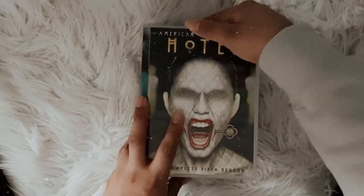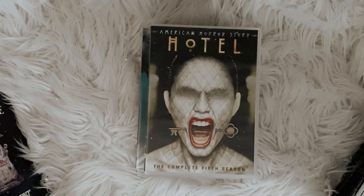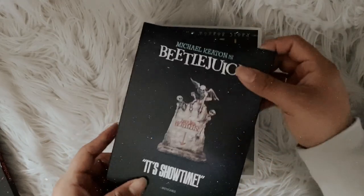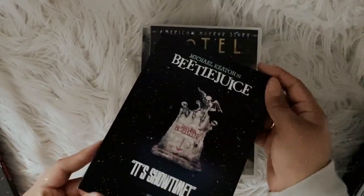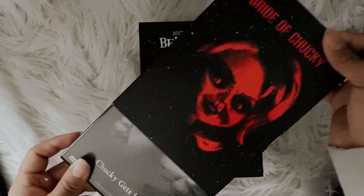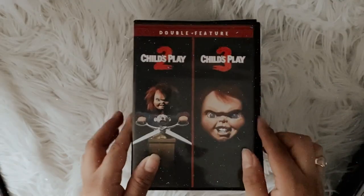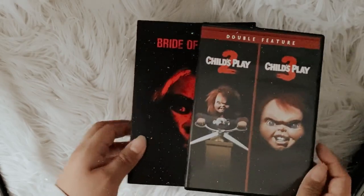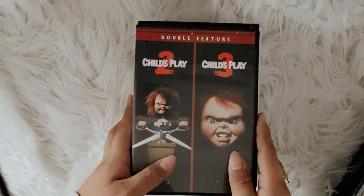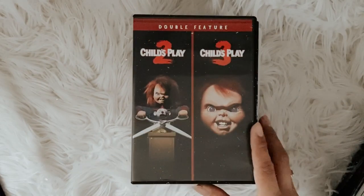Now let me show you my DVDs. I have Beetlejuice with a slipcover — that's why I picked it up for like five dollars. Then I have Bride of Chucky, again picked up for the slipcover. And then I have Child's Play 2 and Child's Play 3. I just love Chucky — it's one of my favorite franchises of all time.